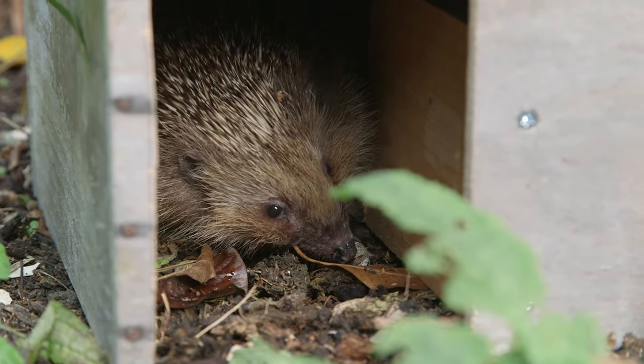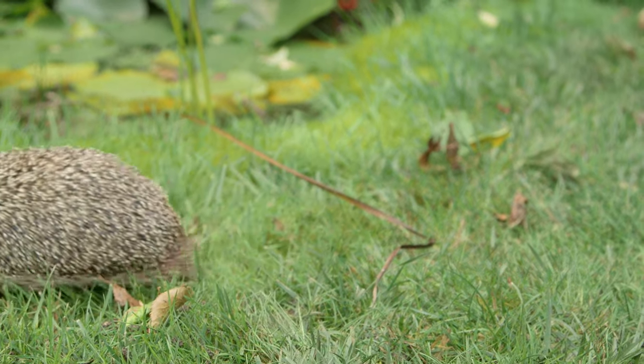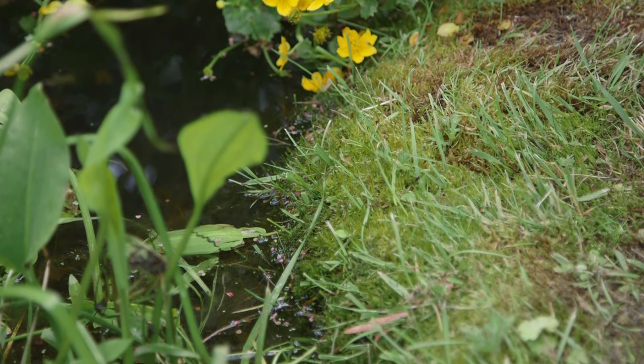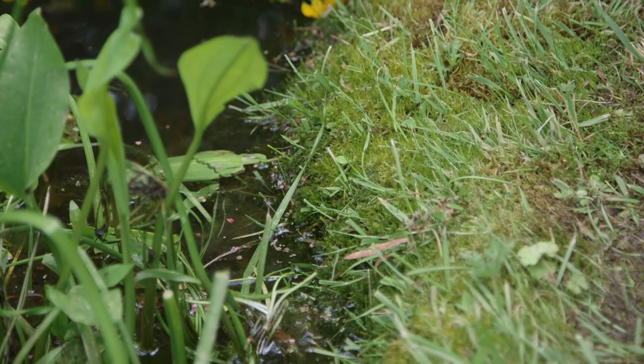It's important to avoid harming hedgehogs in your garden. A steep-sided pond can be especially hazardous as hedgehogs can fall in and can't get out again. Make sure your pond has gently sloping sides so hedgehogs can get in and out easily. Check long grass before strimming.